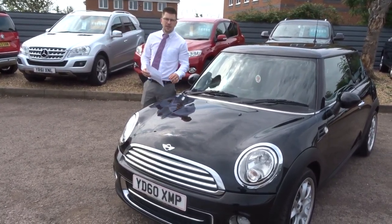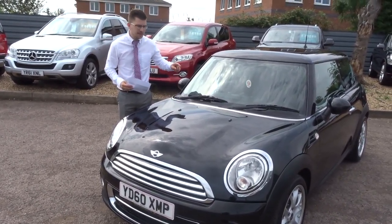Welcome to Country Car, my name's Tom. Here we have a lovely Mini Cooper — let's give you a walk around the car.